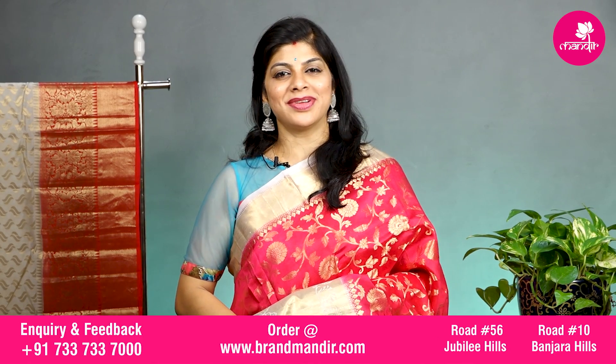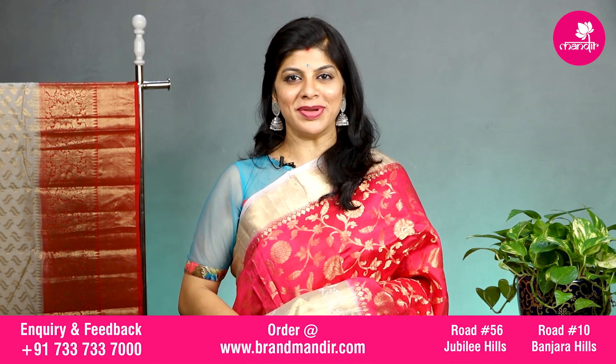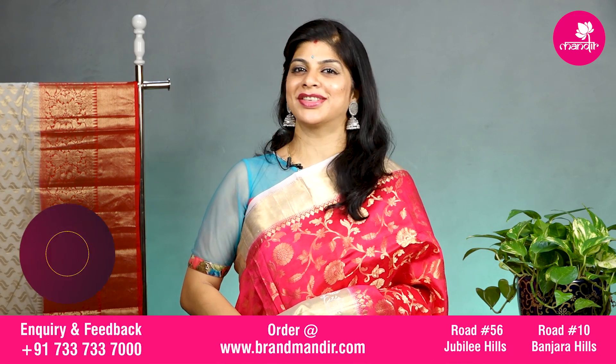Do subscribe our channel Brand Mandir and press the bell icon so that you will be getting notifications for further exclusive and latest collections to watch.